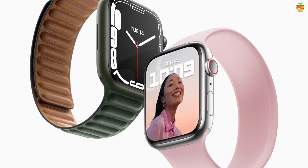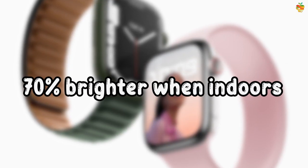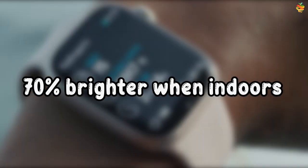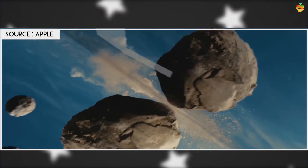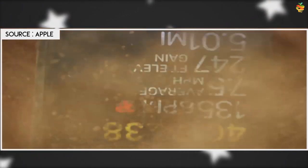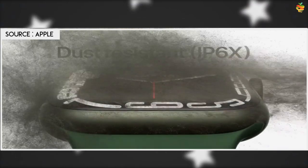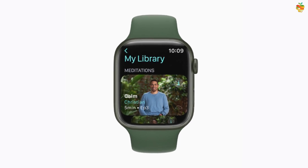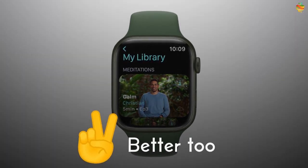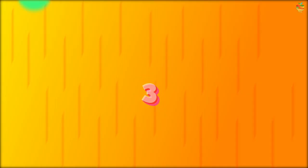Another useful feature is the always-on display, which is now 70% brighter when indoors, making it easier to quickly glance at the time or notifications. Apple has also improved the durability of the Watch 7 — the glass cover is now more crack resistant, and the watch has added IP6X dust protection rating in addition to WR50 water resistance.